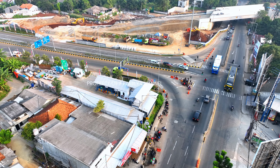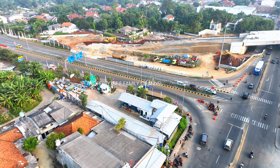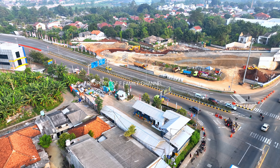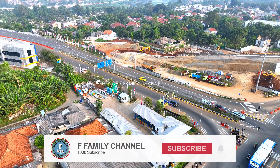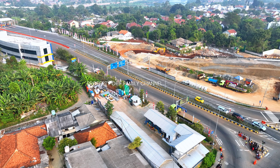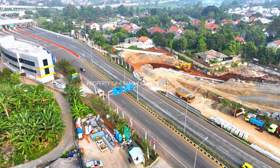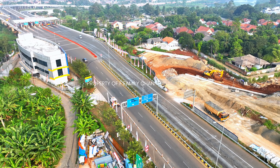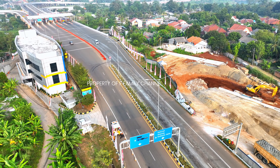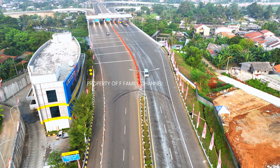Baik, itu saja mungkin yang bisa saya sampaikan langsung dari progres terkini dari Simpang tidak sebidang Martadinata. Semoga bermanfaat. Jika ada saran, masukan, pertanyaan, jangan sungkan tuliskan di kolom komentar. Terima kasih atas support dan dukungannya, sudah menekan tombol subscribe, like, dan share-nya. Terima kasih yang sudah mensupport dengan mengirim super chat, super text, dan super sticker-nya — semoga rezekinya semakin berlimpah. Kita ketemu lagi di video berikutnya. Assalamualaikum warahmatullahi wabarakatuh.